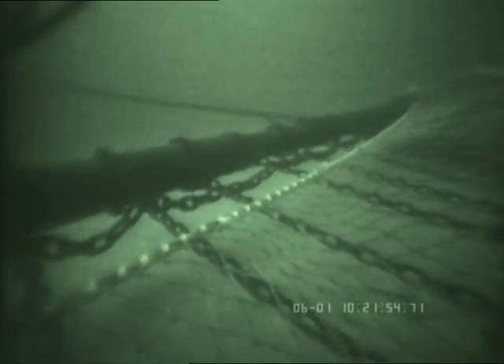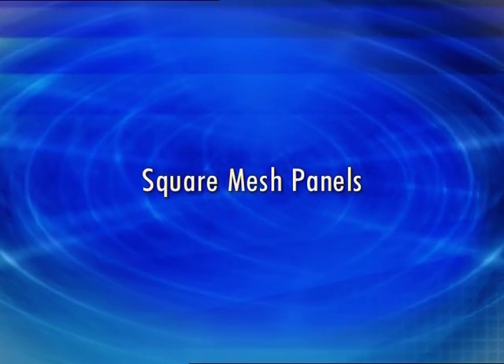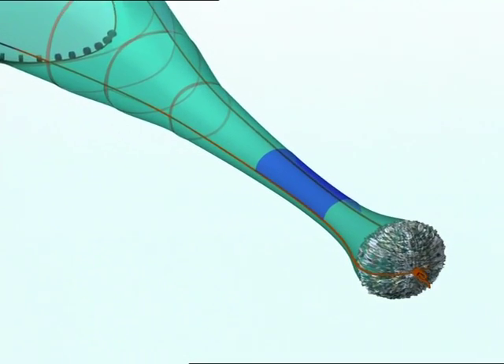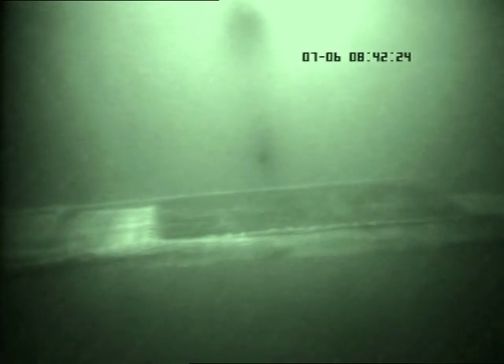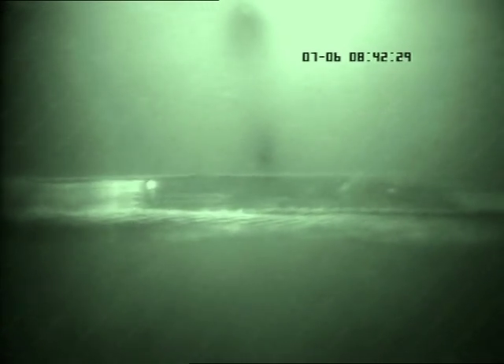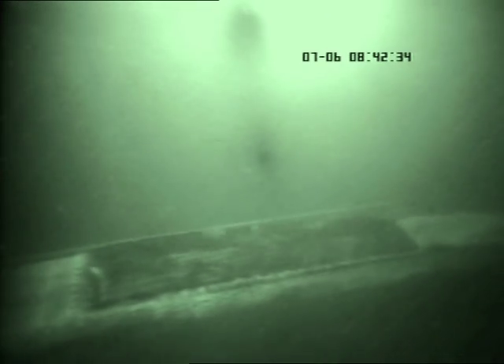Applying a similar principle, beam trawls are required to have a 180mm mesh panel behind the headline to aid the escape of round fish, particularly cod. Here, an area of square mesh netting has been inserted in the top panel of the cod end. The meshes stay open under tension. The round fish attempt to escape mainly upwards, and to do so, fish may have to swim powerfully across the flow. Smaller fish may not be able to swim fast enough and may get damaged or even stuck.